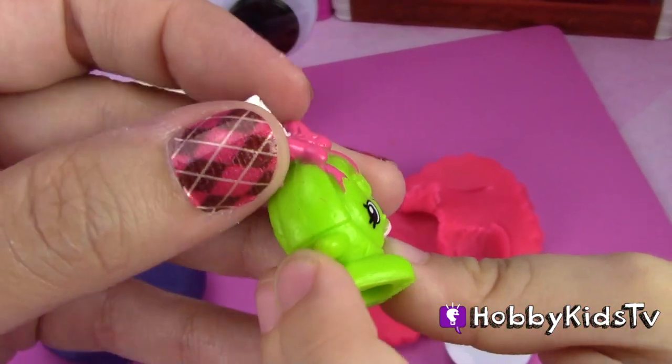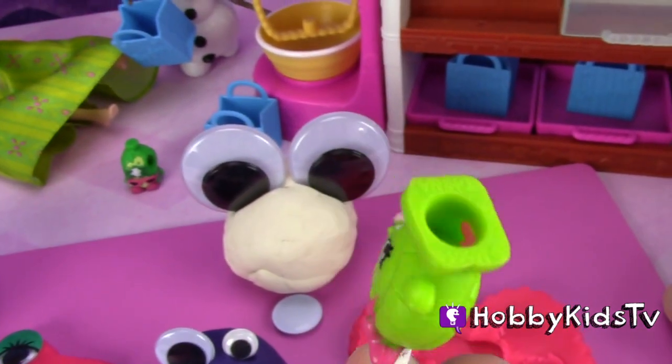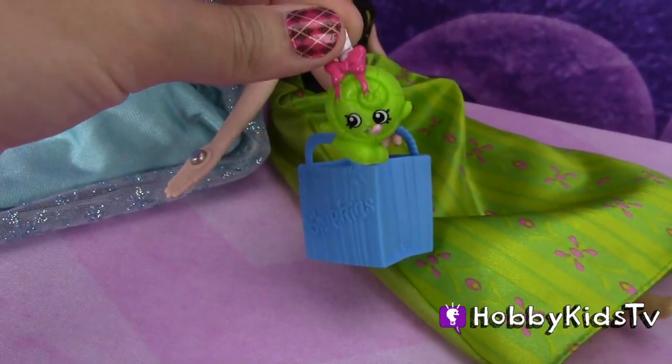Aww, she looks like a little lollipop. We turn her upside down like that. What do you guys think? Do you think she's a little lollipop? Look, she matches Anna's dress. Let's put her in Anna's bag.